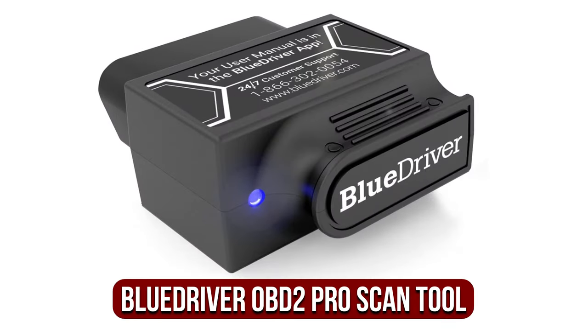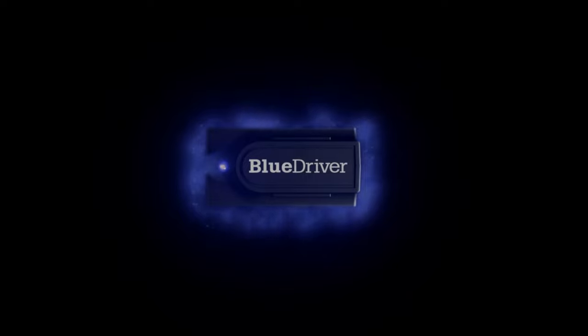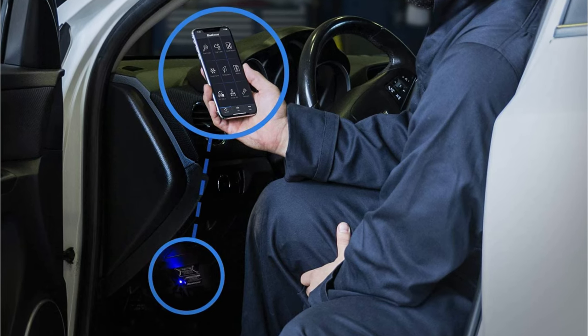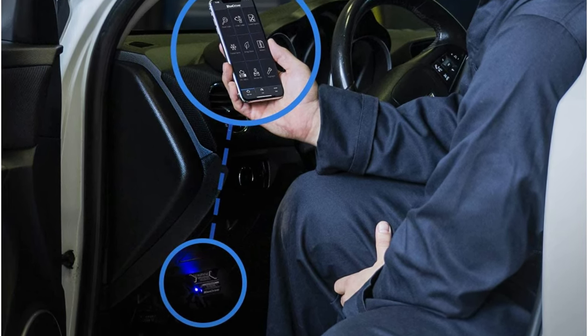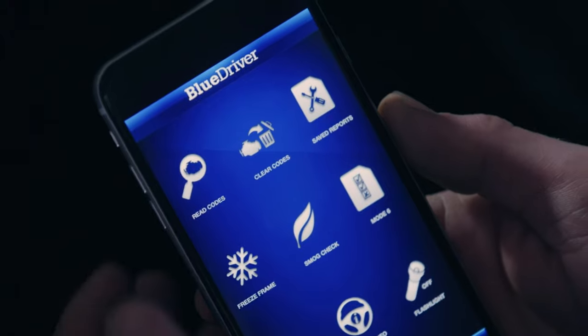At number three on our list is the BlueDriver OBD2 Pro Scan Tool. BlueDriver is among the most well-known manufacturers when it comes to OBD2 Bluetooth scanners. It isn't from any of the famous manufacturers; however, it has been added to numerous lists of the most effective wireless scanners. Looking at the numbers, it seems like a highly capable gadget. BlueDriver utilizes its own software to provide all of its services — it's an easy-to-use experience but also limits the ability to customize and function beyond what other applications offer.